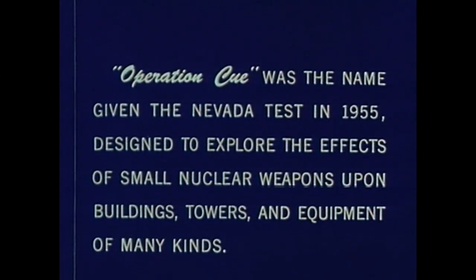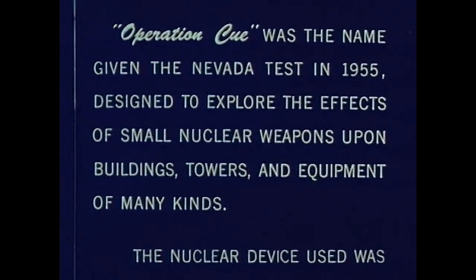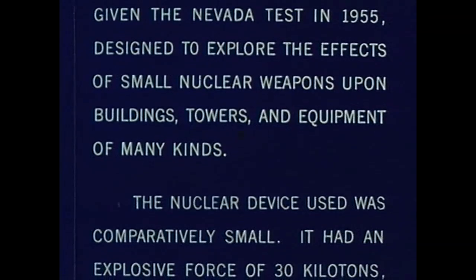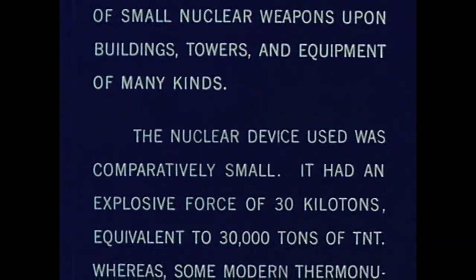Operation Q was the name given the Nevada Test in 1955, designed to explore the effects of small nuclear weapons upon buildings, towers, and equipment of many kinds. The nuclear device used was comparatively small.